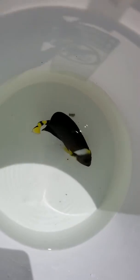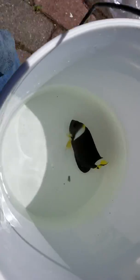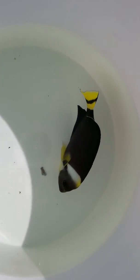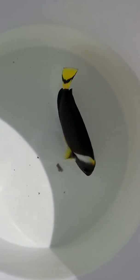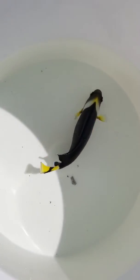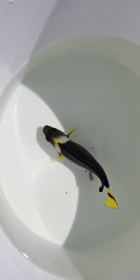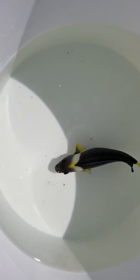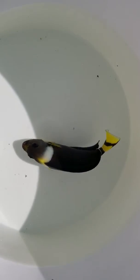Hey everyone, how you doing? It's Ed with The Reef Corner. We are putting up a video of a true personifer — absolutely gorgeous, six inches. If you have any questions, call or text 201-926-0536 or email me at sales@TheReefCorner.com.